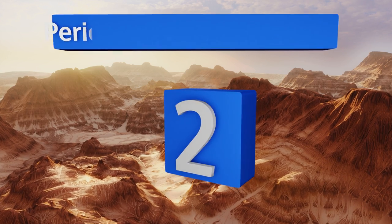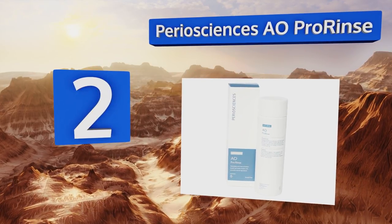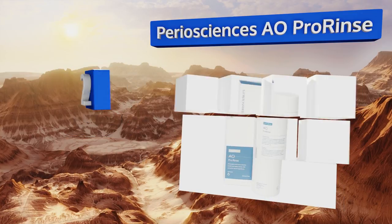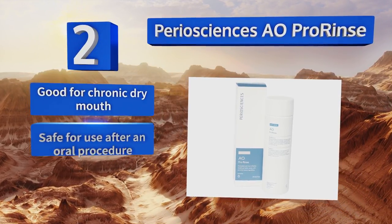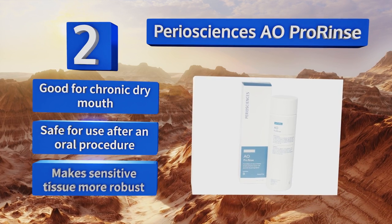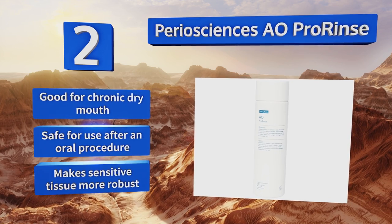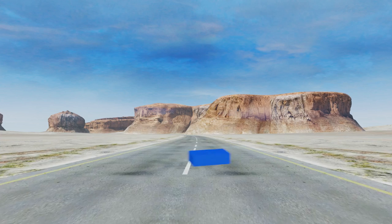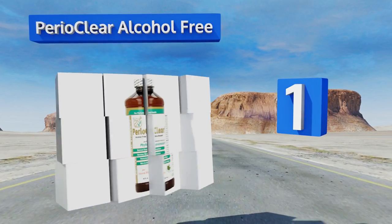At number two, Perio Sciences AO Pro Rinse comes in a discreet opaque white bottle, which adds to its pharmaceutical vibe. It uses a combination of natural ingredients and antioxidants to bolster your oral health and keep your breath smelling nice. It's good for chronic dry mouth and safe for use after an oral procedure. It makes sensitive tissue more robust.